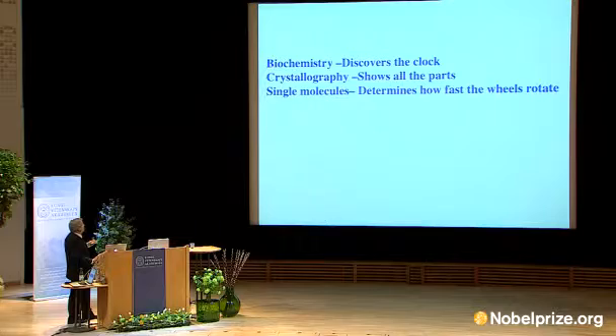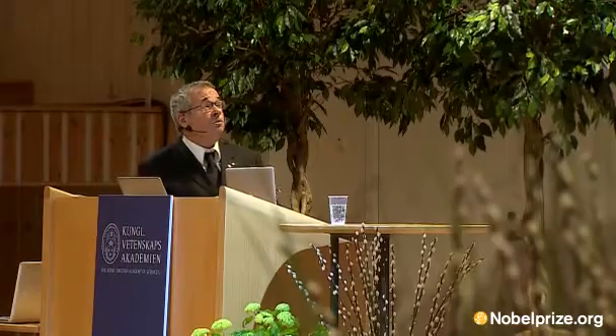I would liken the biochemistry as kind of finding the clock. Crystallography shows all the parts. Single molecule spectroscopy shows us how fast they rotate, and you still want to understand.